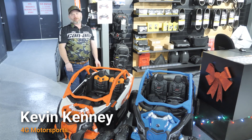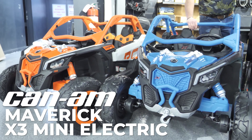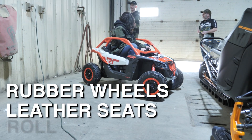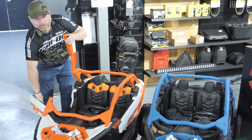Hello, my name is Kevin Kenney at 4G Motorsports. We're here to show you their new Maverick X3 mini electric version for children ages 3 to 8. It has rubber wheels, nice leather seats for children, a roll cage that opens up, and doors that open to allow your children in and out.